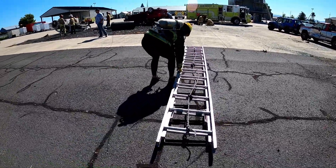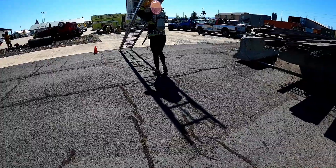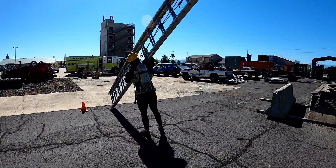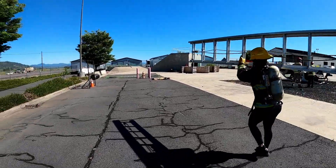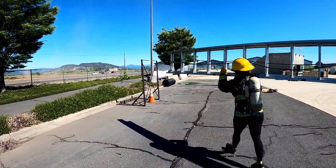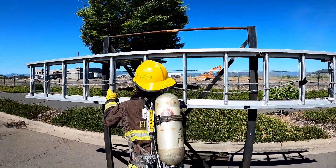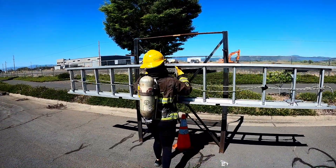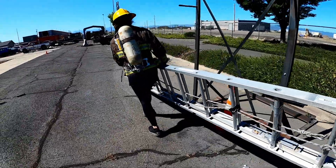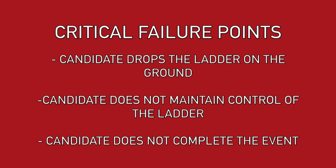During the second ground ladder carry, the candidate will pick up the 24-foot extension ladder from the ground and carry it 50 feet back to the ladder rack. Once the candidate returns to the ladder rack, they will re-rack the ladder in a controlled manner. During either ladder carry, while unracking or re-racking, the candidate may set the ladder on the ground to maintain control or readjust technique. A suitcase carry is also an acceptable method. Critical failure points include dropping the ladder, not maintaining safe control throughout the evolution, or not completing the event.